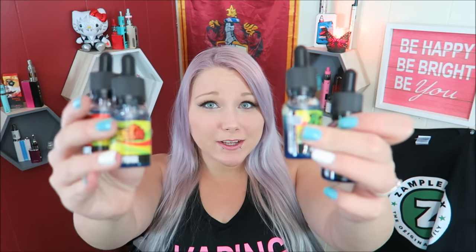It's hashtag Tasty Tuesday. Hello my lovely vapies. Welcome back. Today's video is all about Rasta Vapors E-Liquid.